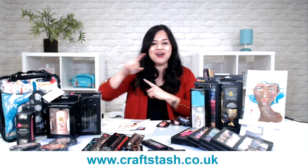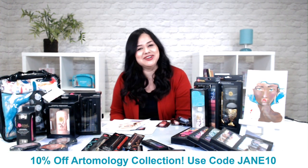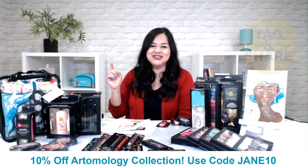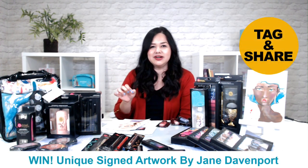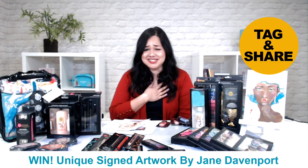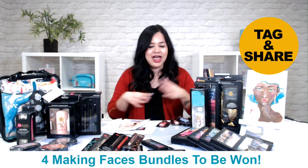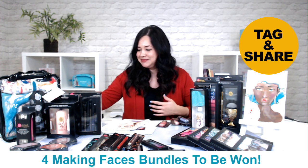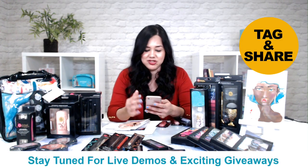We already have one of her lines called Artimology, which is already available on the Craft Stash website with a current 10% off discount. The new Making Faces collection is really exciting, and we've got one chance for you to win one of those bundles on-air today. We're giving away four Making Faces collection prizes in total. Don't forget to share this broadcast — you can copy and paste the YouTube link onto your Facebook page to help spread it.